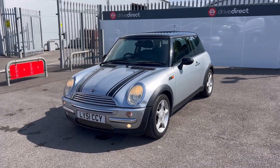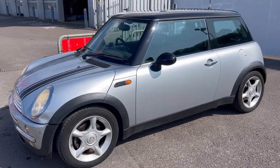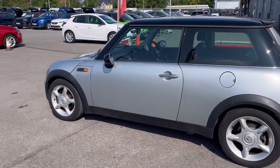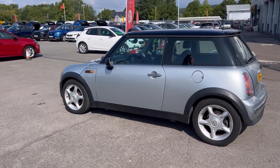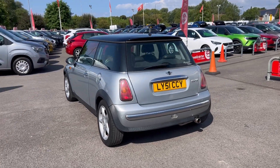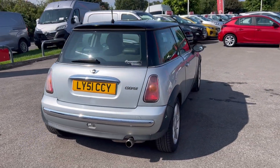Hello and welcome everyone to this auction video for this 51 plate Mini. It's got a little over 100,000 miles but actually drives quite well. I felt a little bit of vibration coming from the car from the front end. I don't know if it's something like a wheel bearing or a CV joint or something like that. I'm not really sure, I'm not a mechanic.